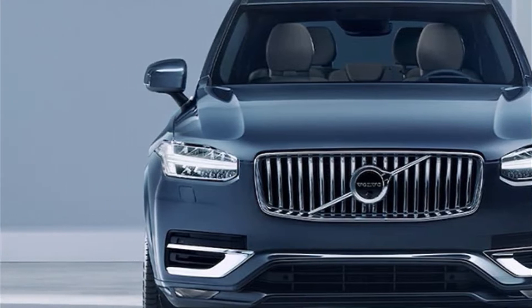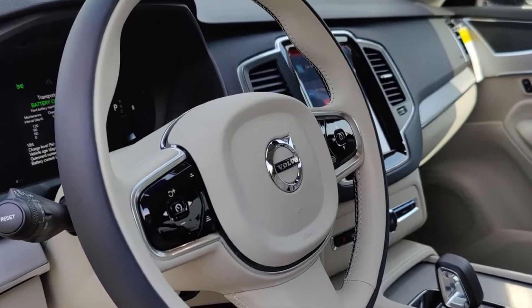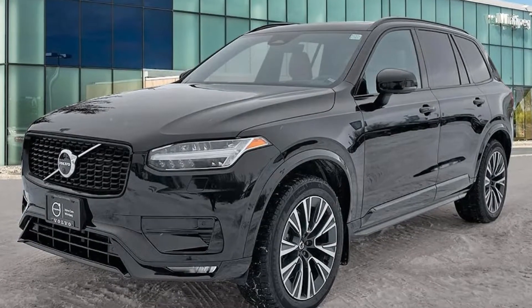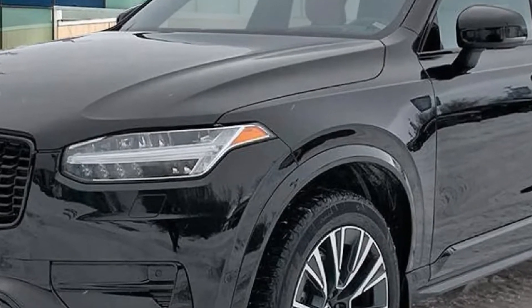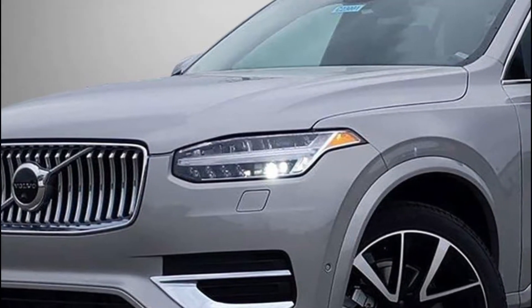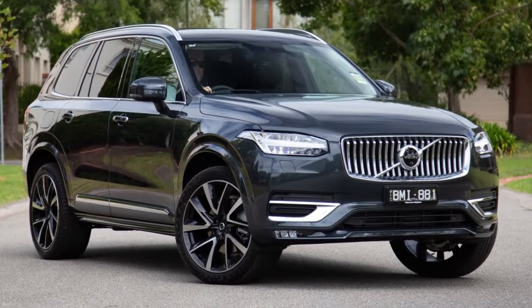Compare our 2023 Volvo XC90 trim levels. The first step to finding a starting price for this yet-to-be-released design is deciding between the 2023 Volvo XC90 trim levels. Visit a showroom near you, and our team will explain what makes each of these options unique. When these cars become available in the coming months, you'll be ahead of everyone else.